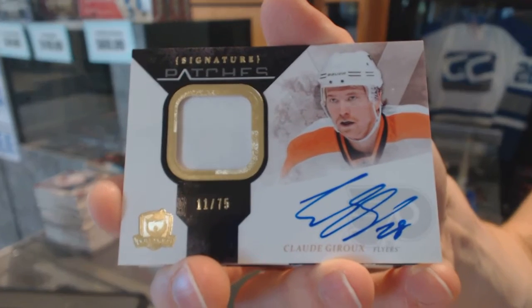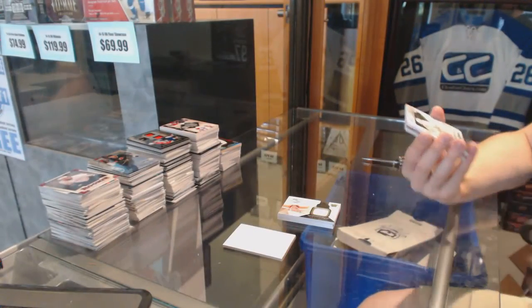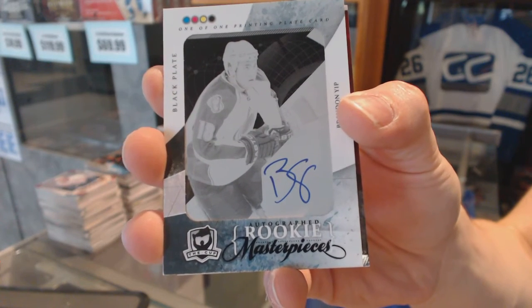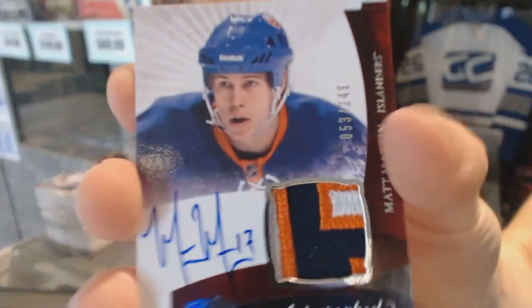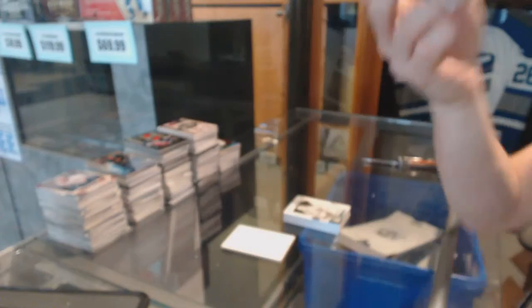We've got a one-color signature patch number 11 of 75 for the Philadelphia Flyers, Claude Giroux. We've got a rookie Masterpieces one-of-one autographed black printing plate from SPX for the Colorado Avalanche, Brandon Yip. And a three-color rookie patch number 249 for the New York Islanders, Matt Martin.